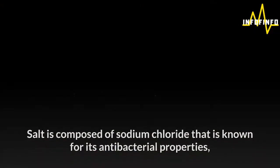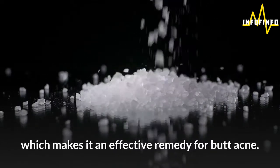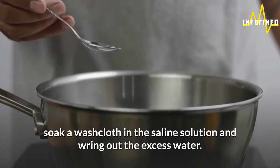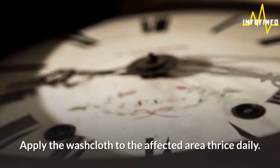1. Saltwater solution. Salt is composed of sodium chloride that is known for its antibacterial properties, which makes it an effective remedy for butt acne. Add a teaspoon of salt to 2 cups of warm water and mix well. Soak a washcloth in the saline solution and wring out the excess water. Apply the washcloth to the affected area thrice daily.